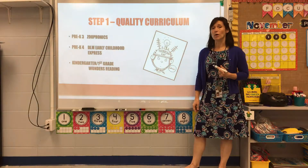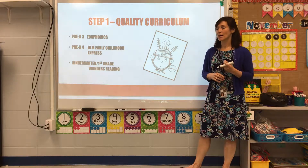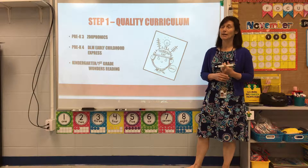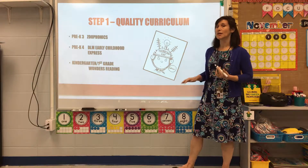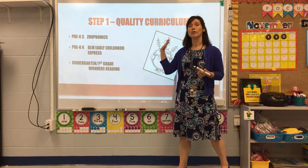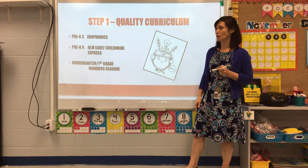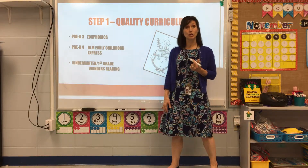Step one: quality curriculum. Up until this year of my capstone project, the pre-K curriculum was basically teacher-made and had been for many years. It makes sense that if our pre-K 3 program is strong, that makes our pre-K 4 program strong, which makes our kindergarten and first grade programs strong. So we decided to adopt Zoo-phonics for pre-K 3 with teacher input.